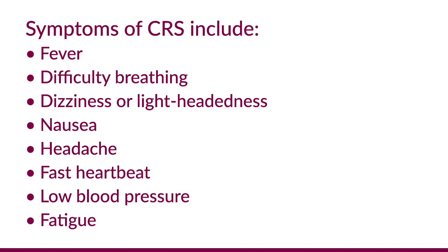What are the potential side effects of ABECMA? The most common and critical side effect is cytokine release syndrome, or CRS, which can be severe or fatal. Symptoms of CRS include fever, difficulty breathing, dizziness or lightheadedness, nausea, headache, fast heartbeat, low blood pressure, and fatigue. Because of this, patients are observed in the hospital or must plan on daily clinic visits for at least seven days after ABECMA infusion to monitor for these symptoms.